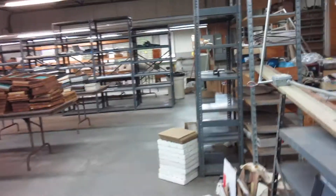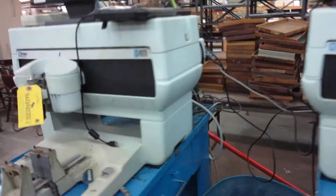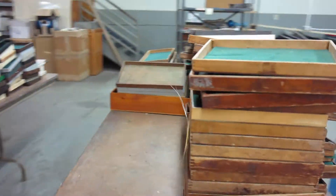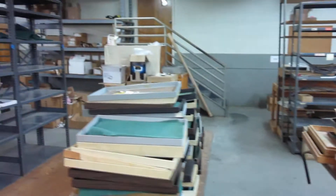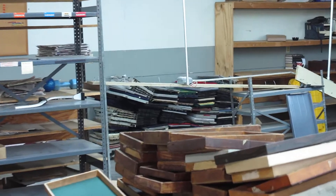A couple of Hermes IS-400 CNC engravers, boxes, and also have a bunch of jewelry trays over there.